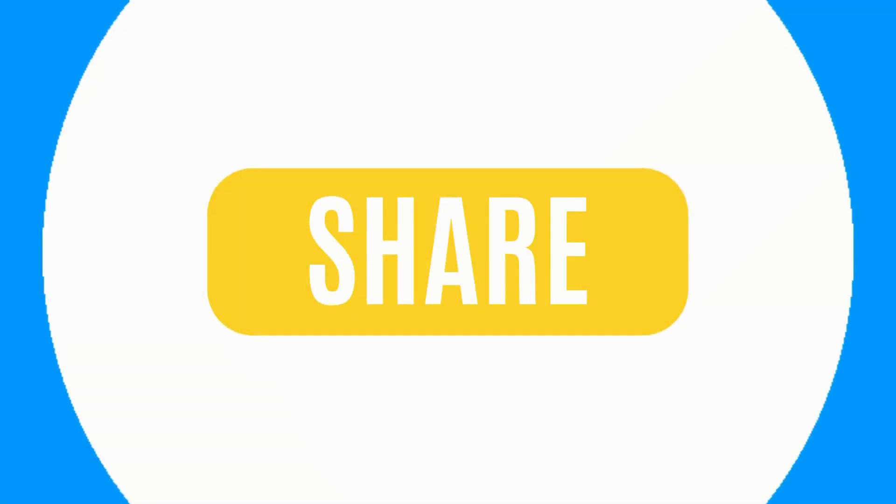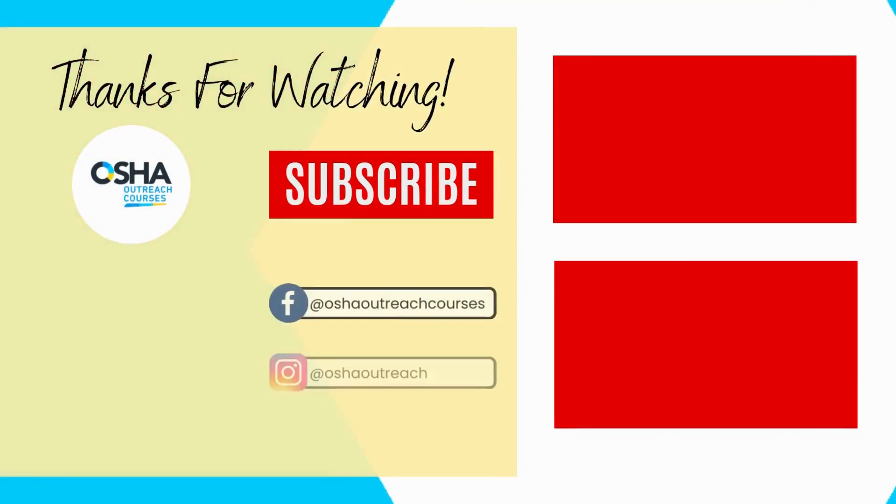Remember to like, comment, share, and subscribe to OSHA Outreach Courses.